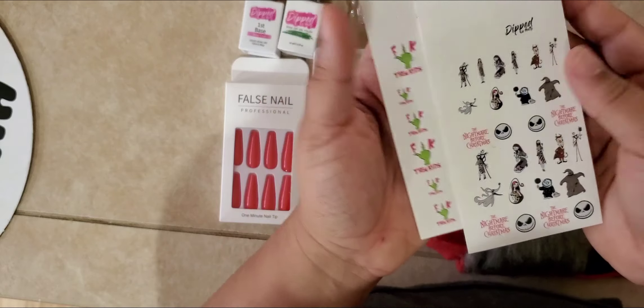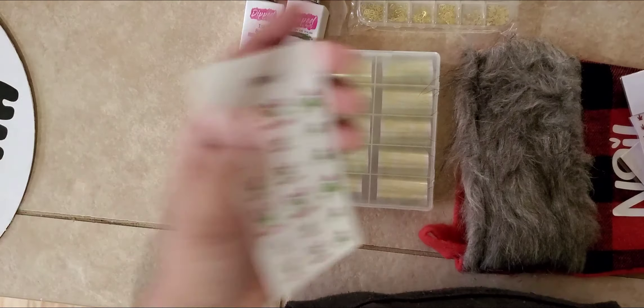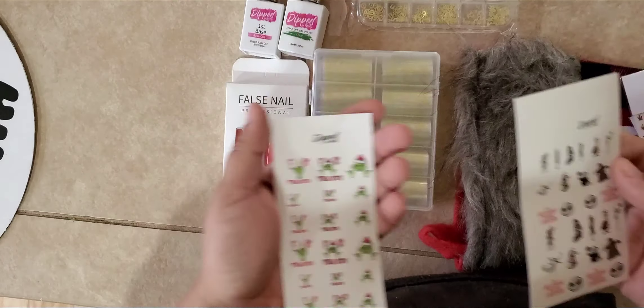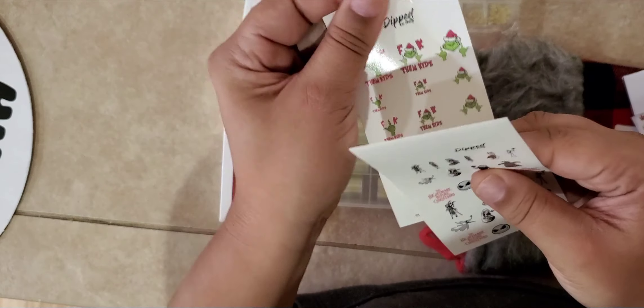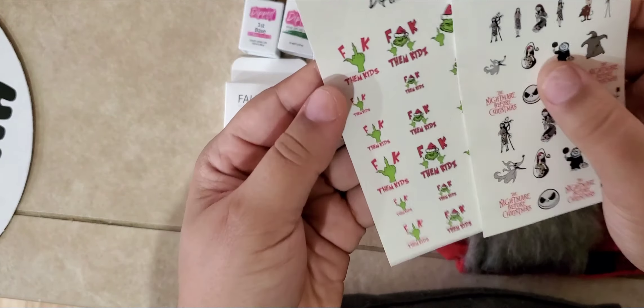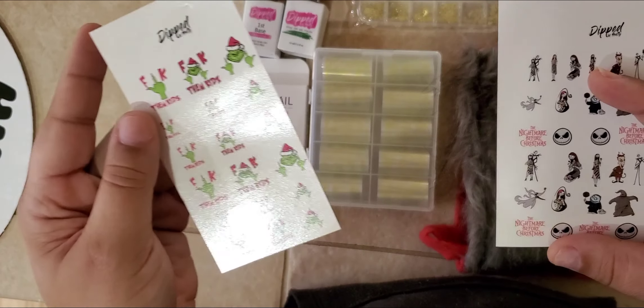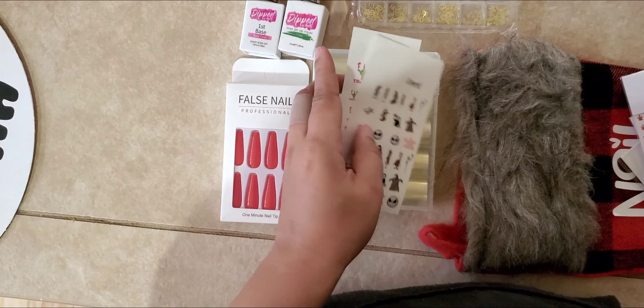So there's this Nightmare Before Christmas one. It doesn't have the cover on it here, but it will have a cover — it comes in nice plastic packaging, I just took it out for the video, that's why you see a little lint on there. There are also these Grinch ones, like the little Naughty Grinch ones, and then these Nightmare Before Christmas ones as well.